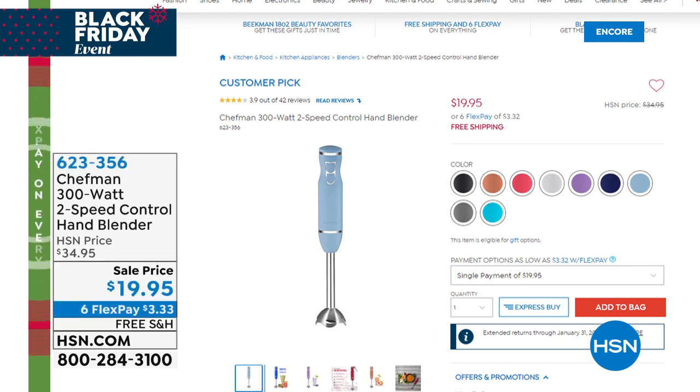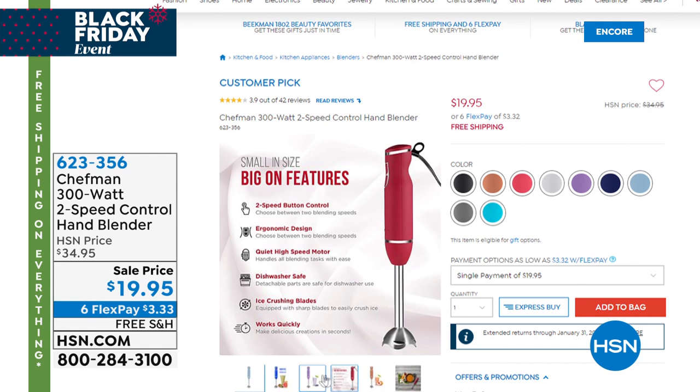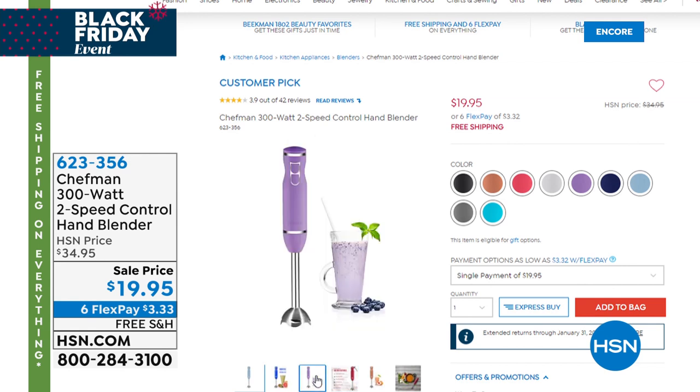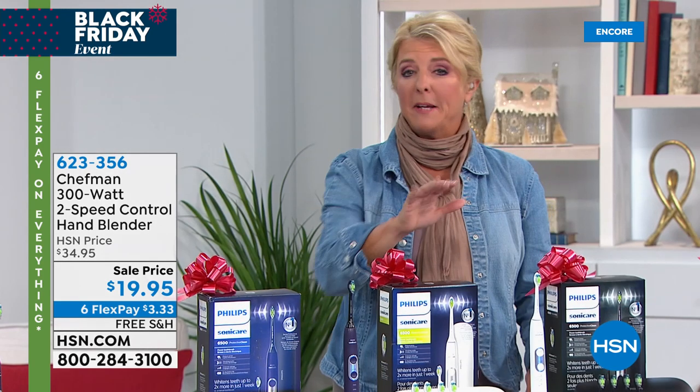Coming up next — this is one of the wildest things I'm going to feature tonight. This is actually an immersion blender at $19.95 on sale. Watch it demolish ice. When I first saw $19, I thought there's no way it's going to work, but this thing is crazy popular. It will crush ice and you're going to see it in just a moment. I also have a Dyson cooler heater that's back in stock tonight. Stay right there.